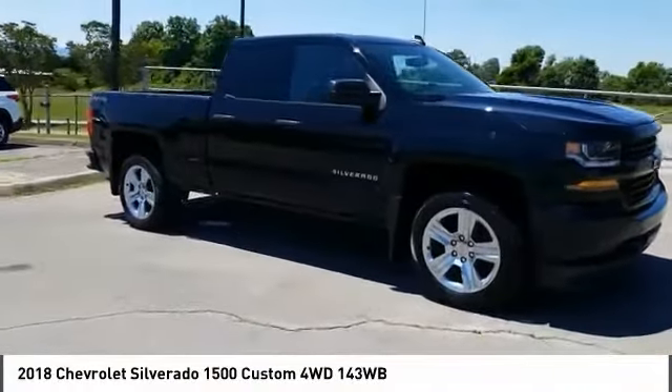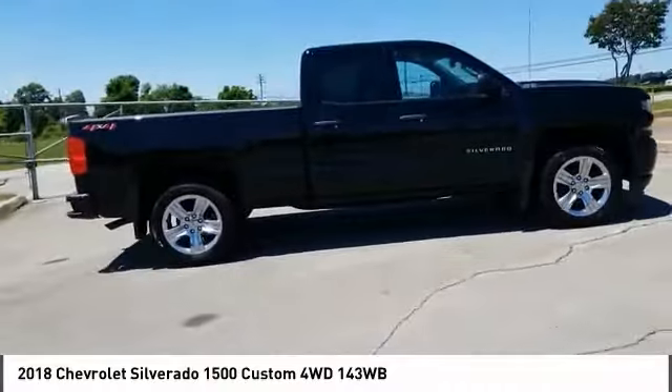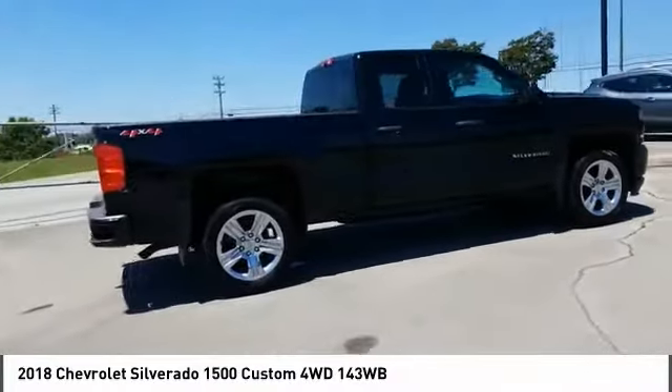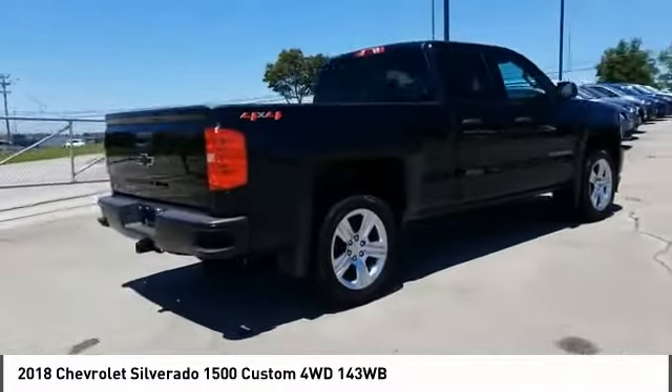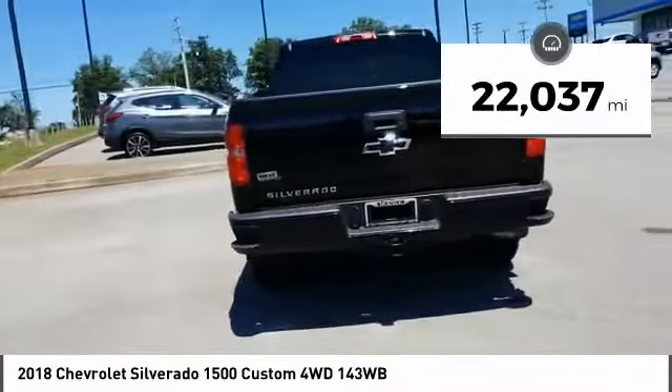Looking for the right vehicle? Check out the 2018 Silverado 1500. The Chevy Silverado 1500 has the lowest cost of ownership of any full-size pickup. This vehicle has less than 25,000 miles.